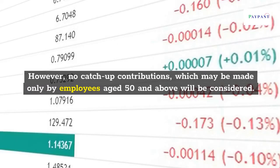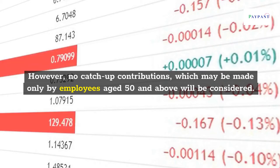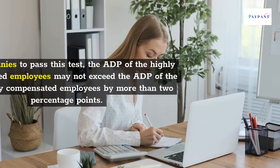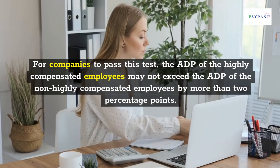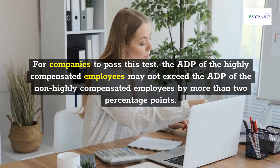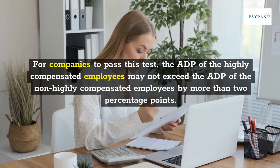However, no catch-up contributions — which may be made only by employees aged 50 and above — will be considered. For companies to pass this test, the ADP of highly compensated employees may not exceed the ADP of non-highly compensated employees by more than 2 percentage points.